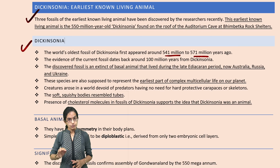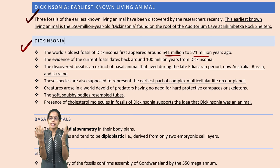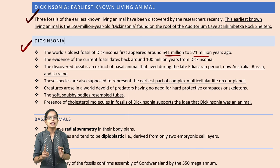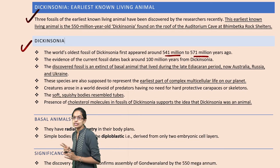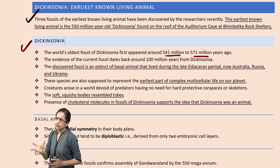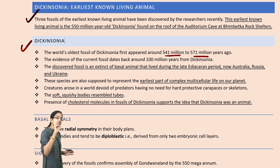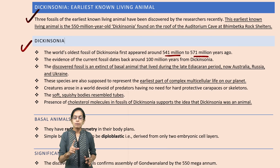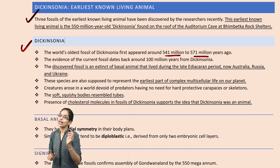The fossils have been very important because they show radial symmetry, that is the kind of symmetry that exists in the body plan. Also, it is diploblastic — that is, it is derived from two embryonic cell layers — and the body is very simple. Also, it has cholesterol molecules which support the idea that Dickinsonia was not a plant but an animal fossil.